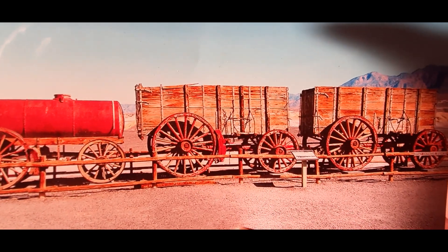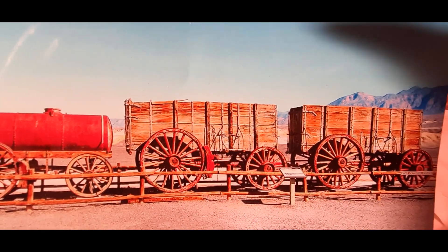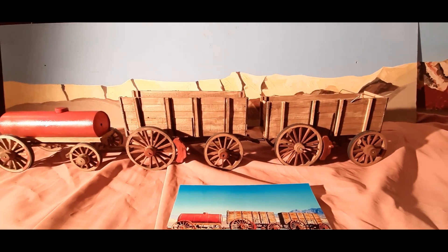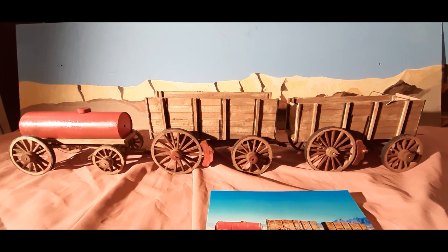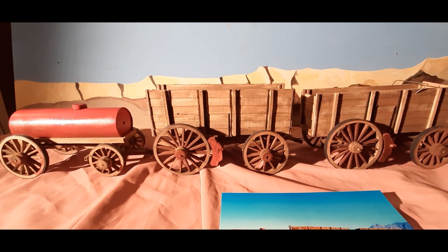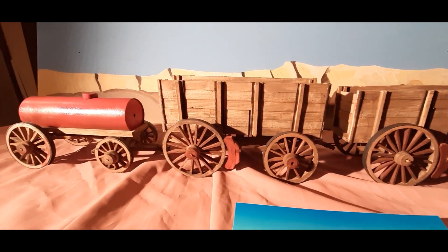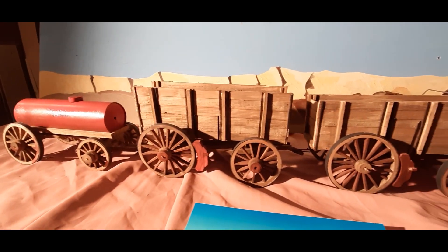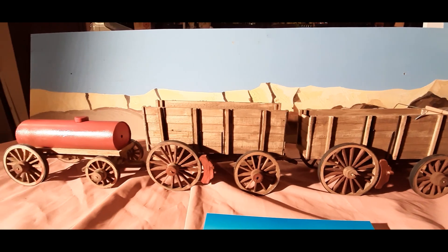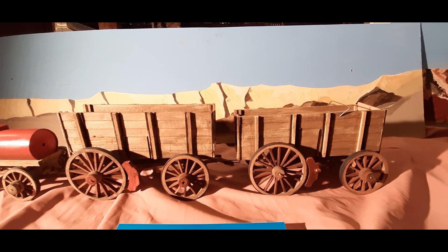And now I show you my 1:18 model of this wagon train and I hope you will enjoy my doing. This is my 1:18 model of the 20 mule team wagon train and I think it is coming out really nice. What do you think? It is not really finished but I am on the way to the finish line.